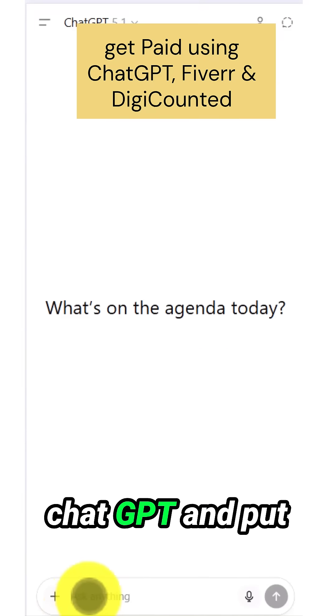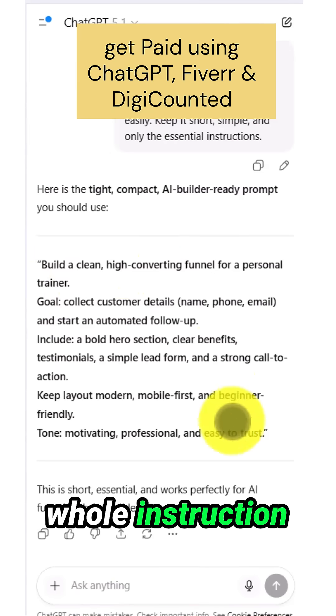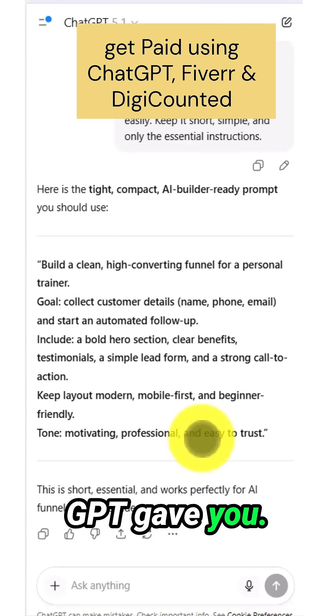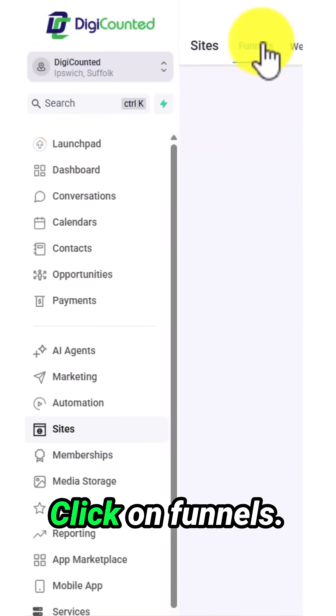First, you go to ChatGPT and put in this prompt. Then you copy this whole instruction that ChatGPT gave you. You go to DigiCounted, click on Sites, and click on Funnels.